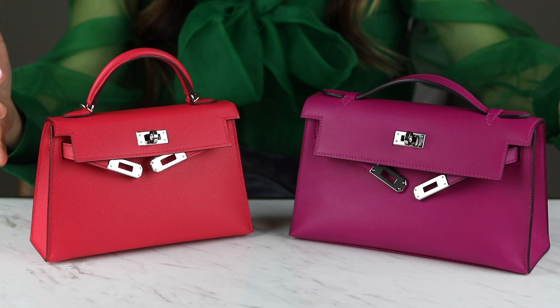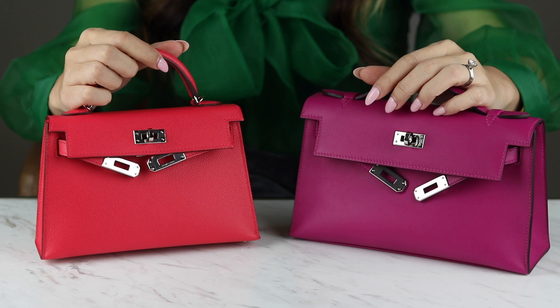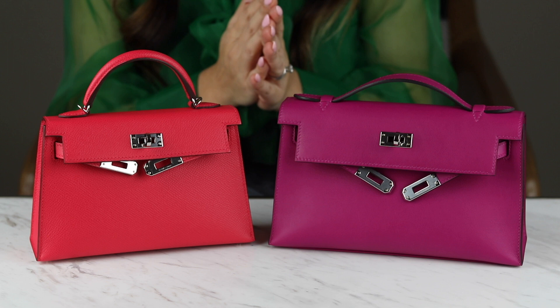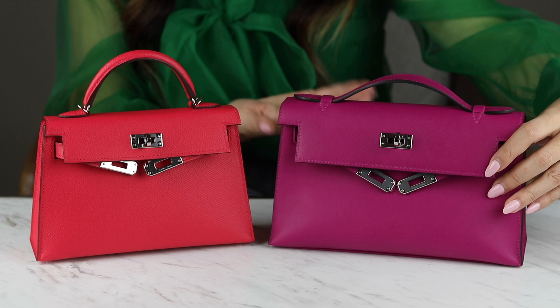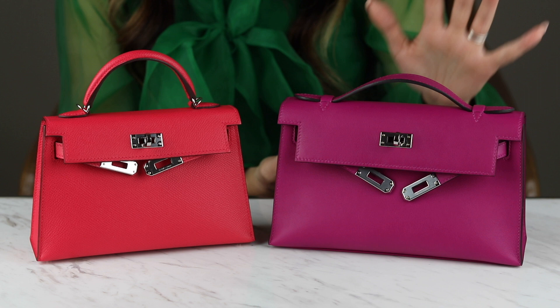I've brought you guys up close and personal because I think that's the best way to showcase these two bags. First of all, let's go through any differences in their appearance. As you can see, this is the Kelly Mini 2 and this bag here is called the Kelly Pochette — or at least we call it the Kelly Pochette in the luxury community. But in fact, Hermès refers to this as the Kelly Mini Mini. Have a look at this picture, which is the outside of the box. So if you go into Hermès and ask for this bag, some of them may not know what you're talking about because they refer to it as the Kelly Mini Mini.